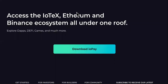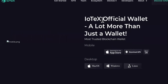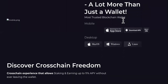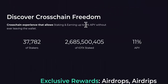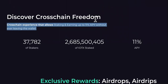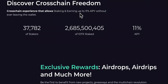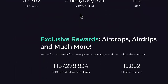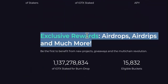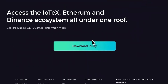Now we're going to move on. This is the wallet — it is called ioPay, IoTeX's official wallet. It is a lot more than just a wallet. They say it's the most trusted blockchain wallet. It features cross-chain experience that allows staking and earning up to 11% APY without ever leaving the wallet. It also has exclusive rewards, airdrops, and much more. You can download the ioPay wallet here — be safe.